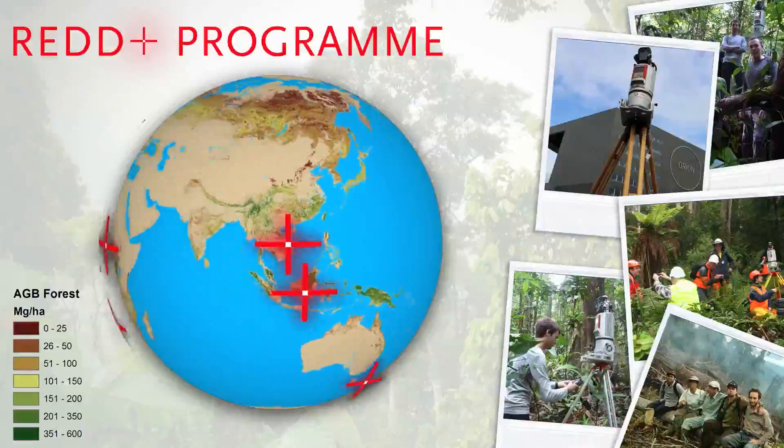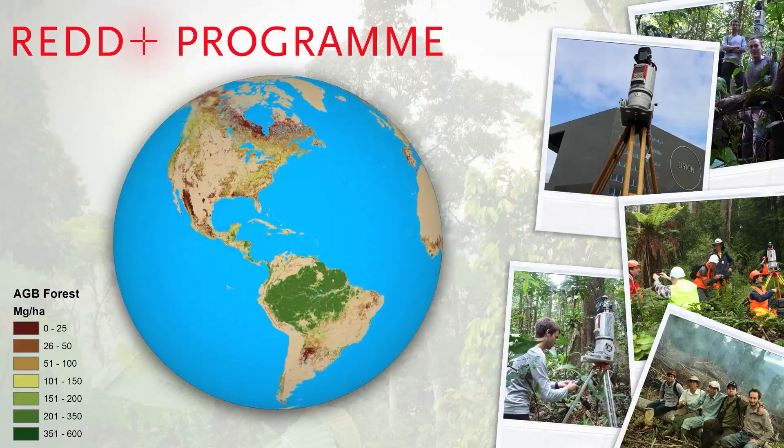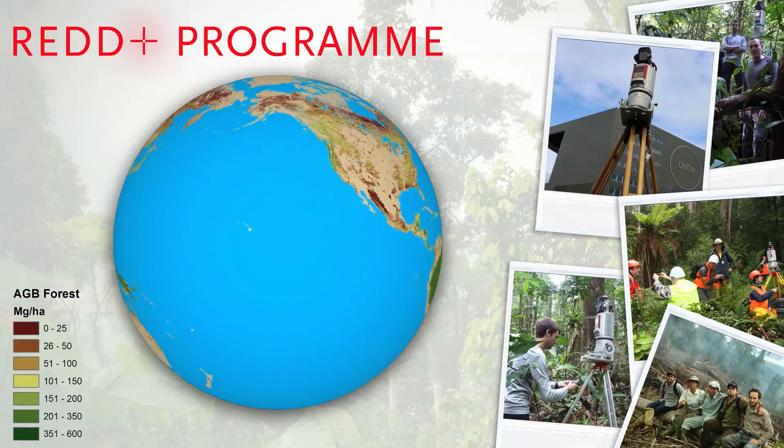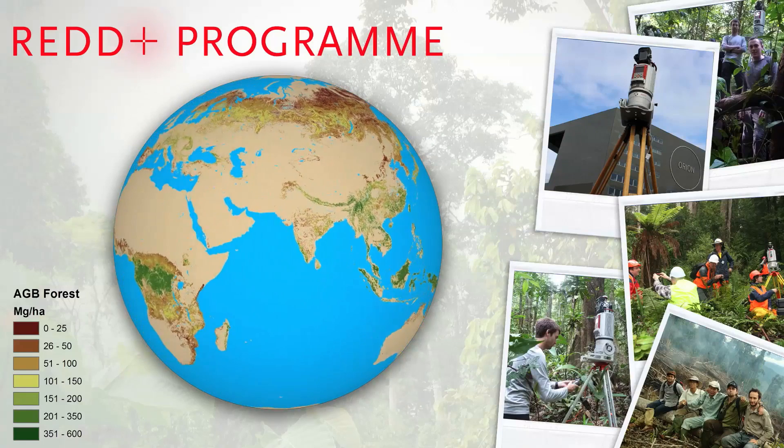We are therefore proud that our techniques and knowledge are used in the Global REDD Plus program of the United Nations to reduce global deforestation, forest degradation, and promote carbon sequestration in developing countries.